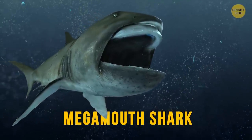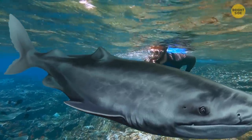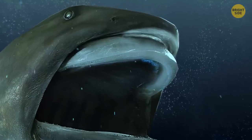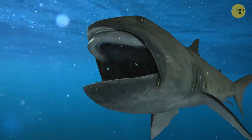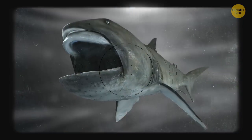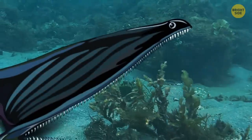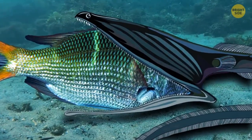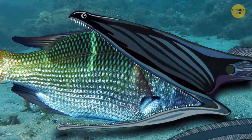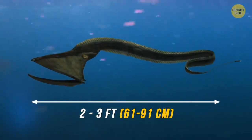The Megamouth Shark. This shark is a filter feeder and it's friendly to humans, although its huge mouth can look quite threatening. Like basking sharks, it swims with its mouth constantly wide open, as if it were on Twitter. The Gulper Eel is a deep-sea eel with an easily distended belly that allows it to swallow prey twice its size in a single monstrous bite. They have very unusual jaw shapes and can reach about 2 to 3 feet in length.